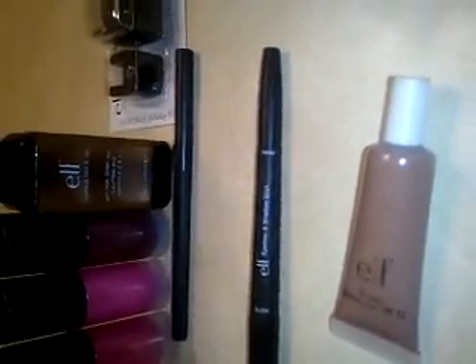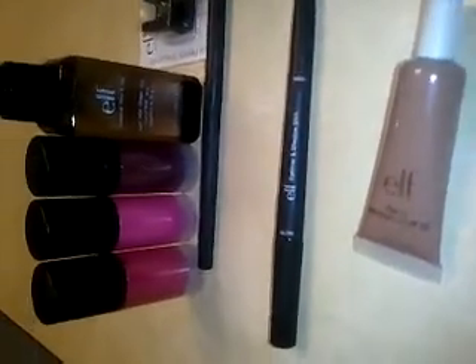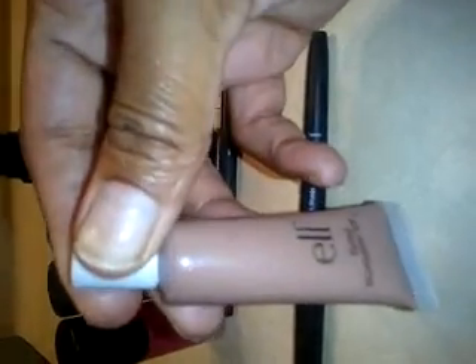With the Elf Mystery Bag Special, you have to purchase $20 of products in order to receive $20 worth of Mystery Bag products for free. So the first item that I picked up was this Elf Tinted Moisturizer. It's SPF 15.